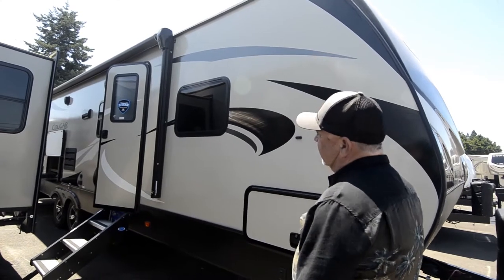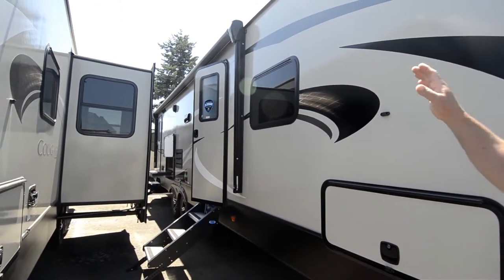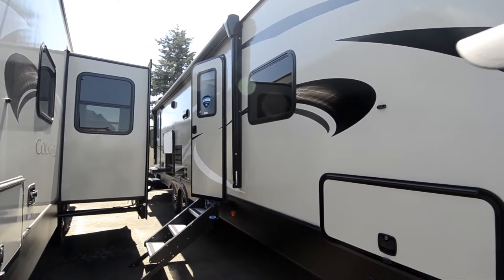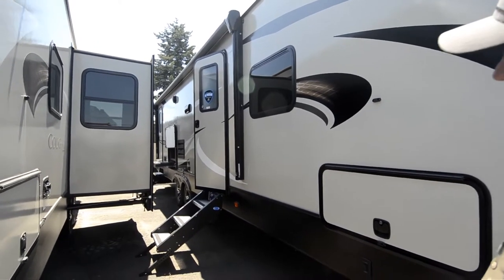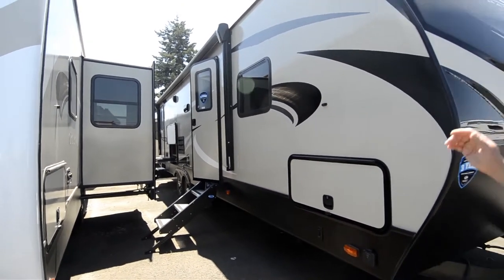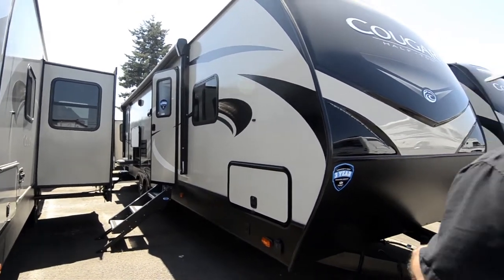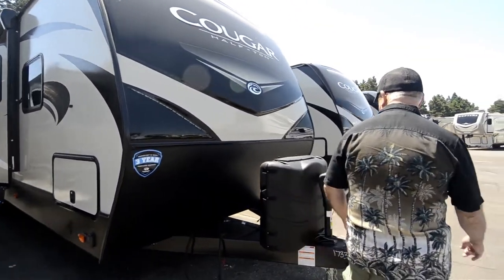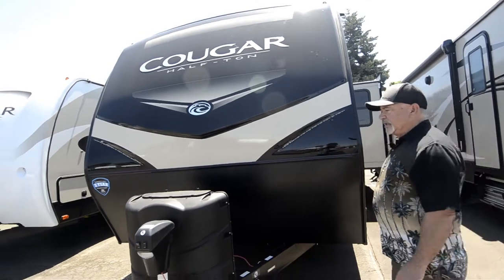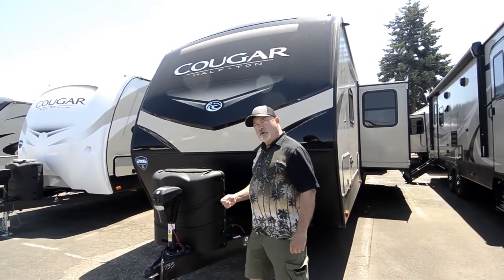We're going to walk around the outside — if you scan down the side here, notice the big awning with a nice LED light strip in there and an outside cook center down there, which we'll take a look at when we get around the other side. This is your patio side, where you'll be hanging out most of the time. The other side is kind of the work area. The electric tongue jack makes it much easier loading and unloading — just push a button, raises up and lowers down without having to do all that cranking.